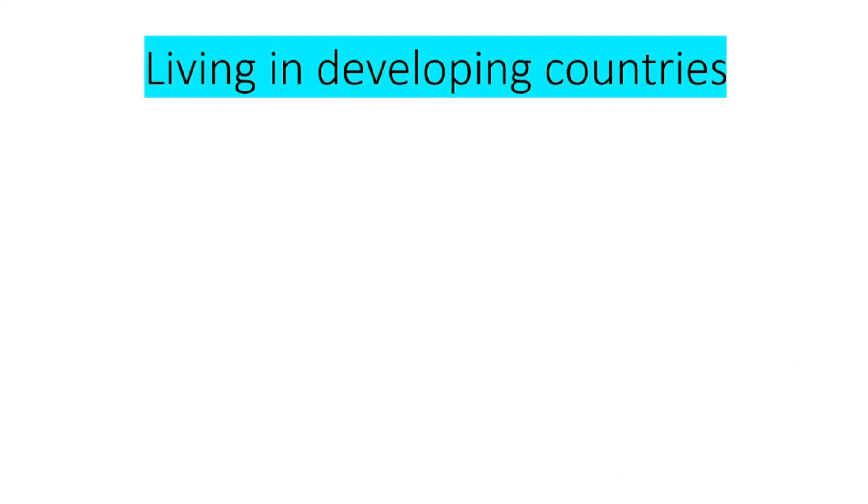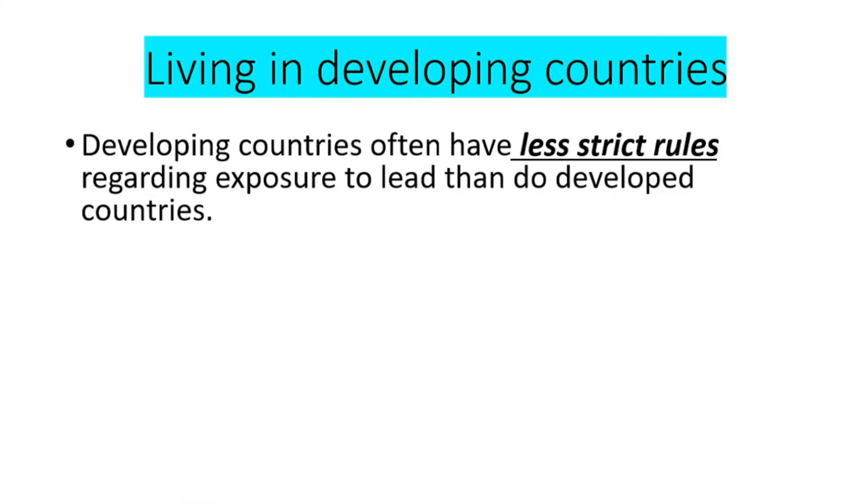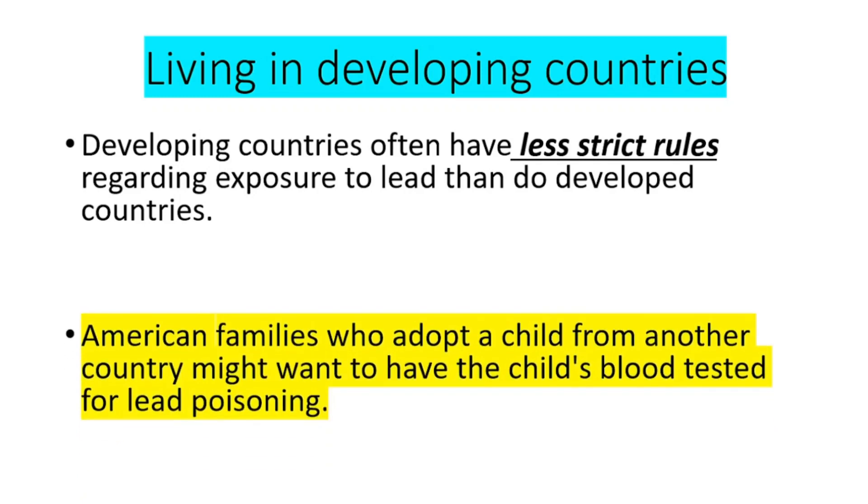The fourth risk factor is living in developing countries. Developing countries have less strict rules regarding exposure to lead than developed countries. American families who adopt a child from another country might want to have the child's blood tested for lead poisoning.